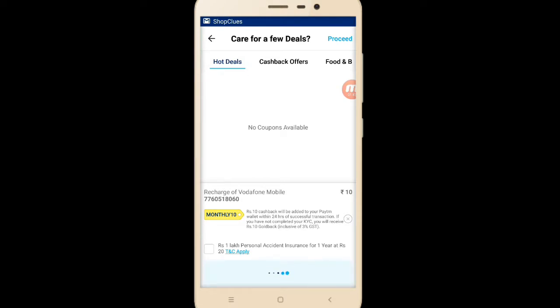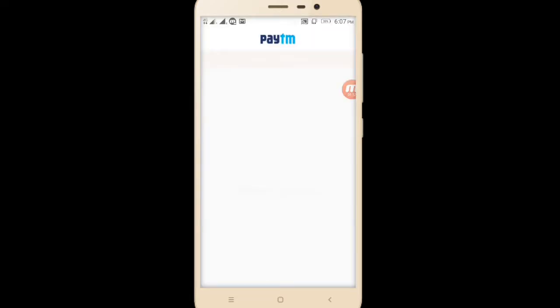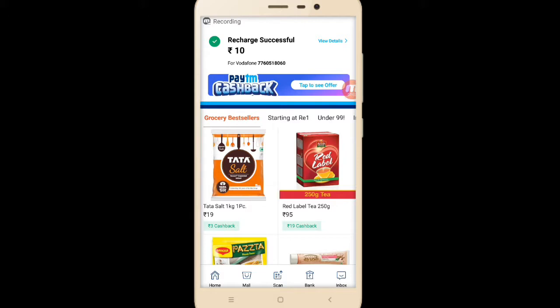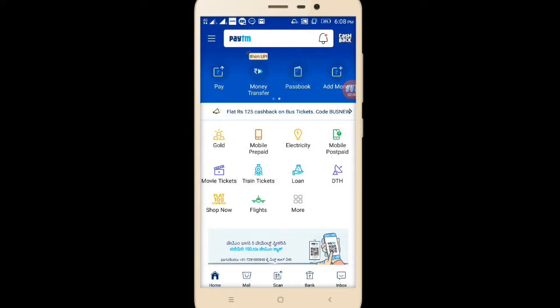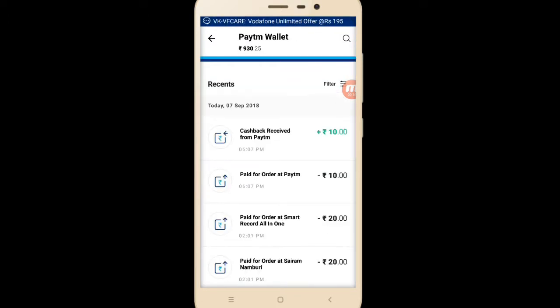Just proceed to pay. I will go with my Paytm wallet. Confirming your recharge. Your recharge is successful — rupees 10. If I go to my passbook section to check when I will be receiving the cashback, I can see here in my Paytm wallet: 10 rupees deducted and cashback received from Paytm.